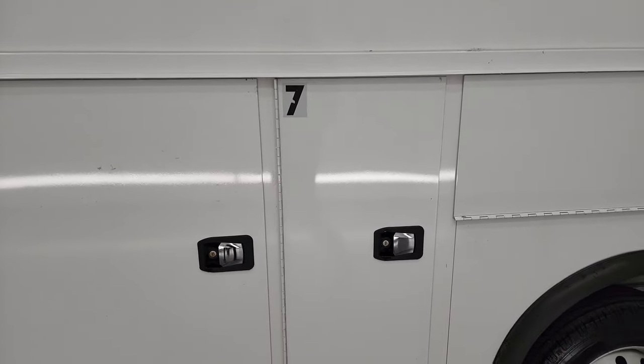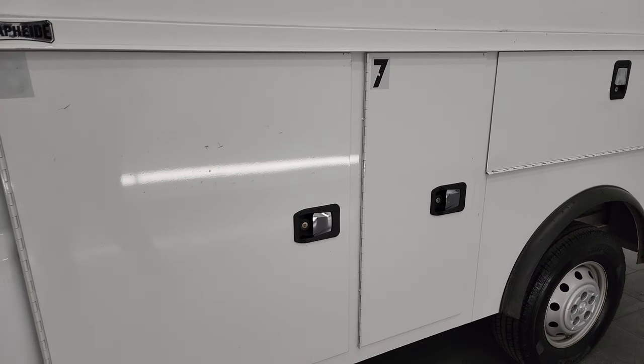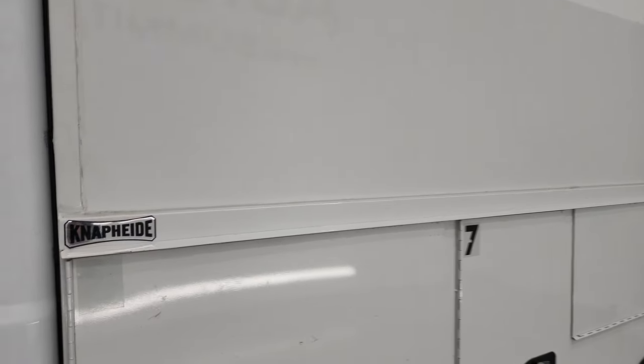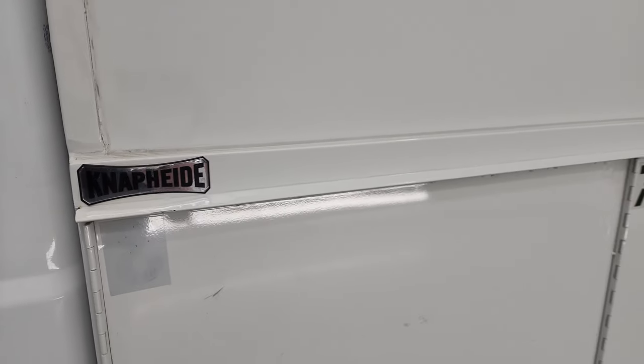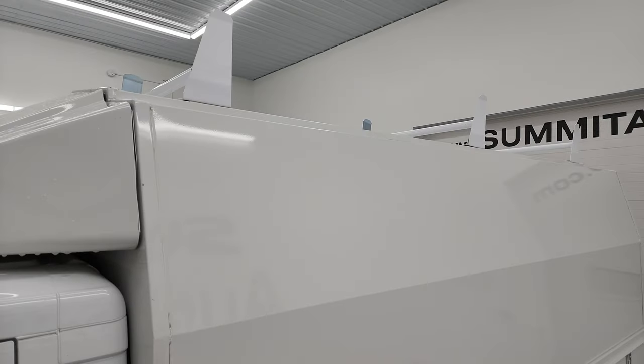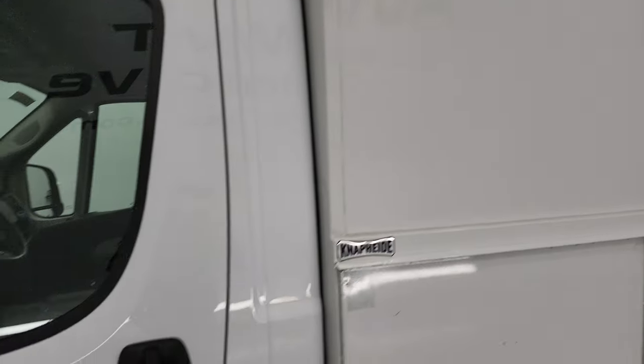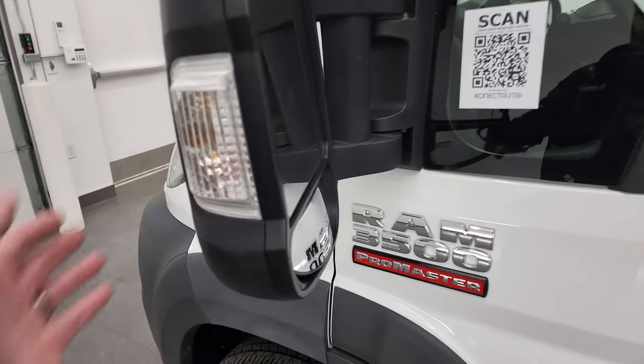The box and doors — there are eight different storage panels on the side here, and you can see that is a Naphide box. It has some roof ladder racks on top.